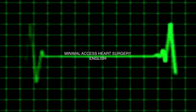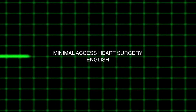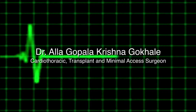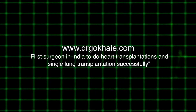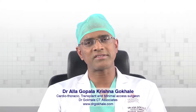This video is brought to you by S.T.A.L.D. I'm Dr. Aala Gopalakrishna Gokhale, Cardiothoracic Transplant and Minimal Access Surgeon.